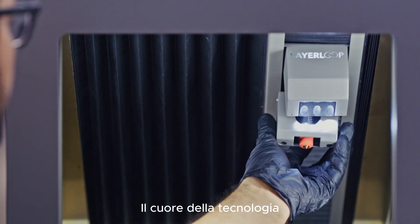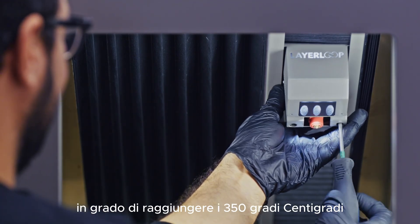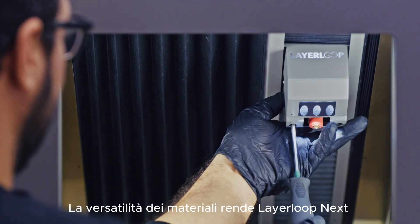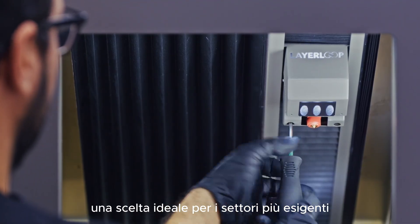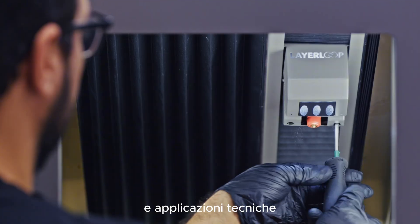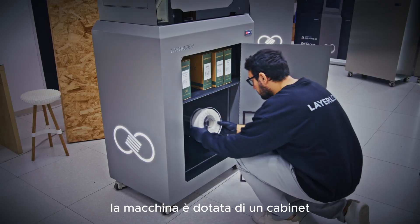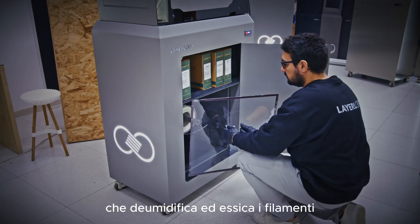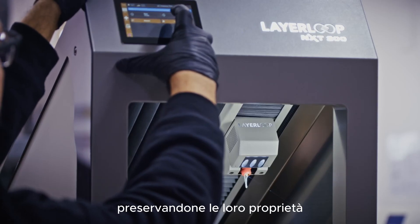At the heart of the technology is a high-performance extruder capable of reaching 350 degrees Celsius. The material versatility makes Layer Loop Next an ideal choice for demanding sectors and technical applications. To ensure print quality, the machine is equipped with a cabinet that dehumidifies and dries the filaments, preserving their properties.